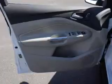Steering wheel controls, push button start, automatic climate control, and curtain head airbags.